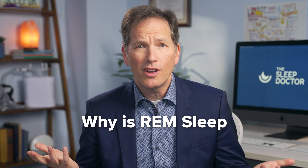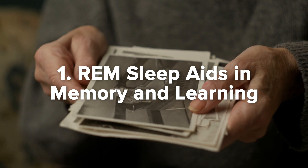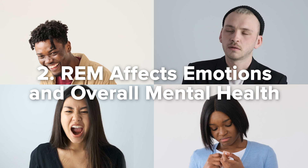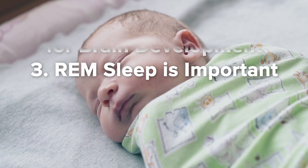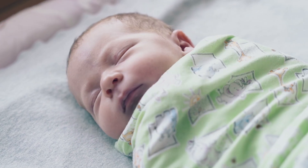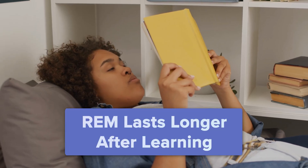So why is REM sleep so important? Studies suggest that this stage contributes to three important cognitive functions. Number one, REM sleep may help in forming memories and acquiring knowledge — it's likely that this is the stage when memories are organized and consolidated. Number two, this organization also happens with our emotions; REM sleep allows the brain to process emotions and plays a part in your overall mental health. And number three, REM sleep is important for brain development. Infants spend up to 50% of their sleep in this stage, and in adulthood, REM sleep lasts longer after periods of learning.